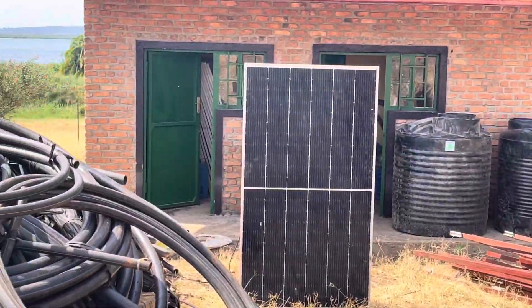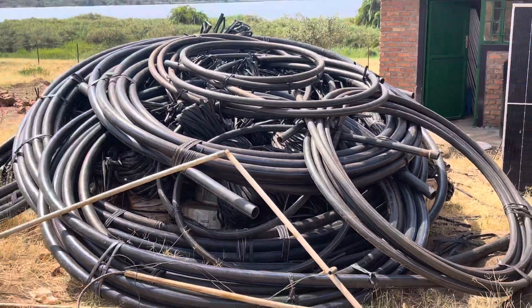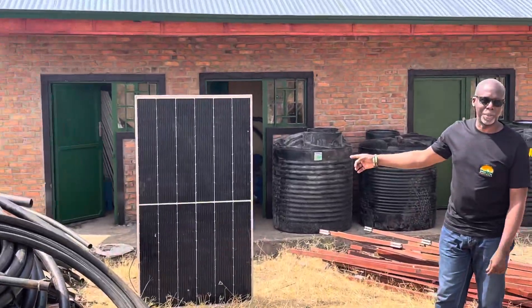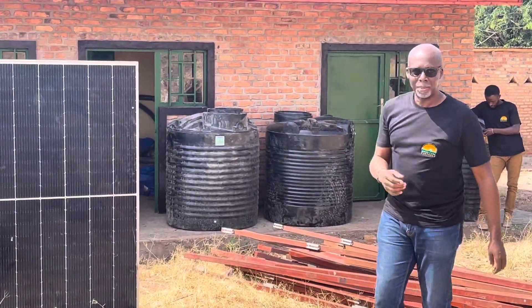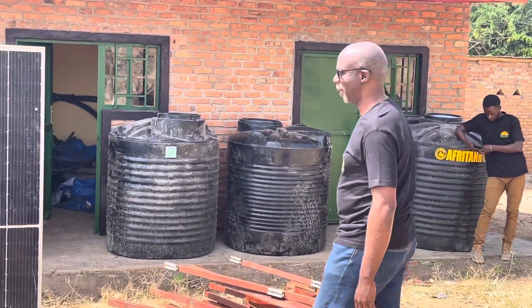We've got some of the piping. This is one of the solar panels we're going to be using for the greenhouse. I'll take you inside to see more of the solar panels.